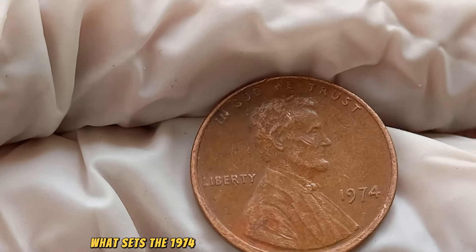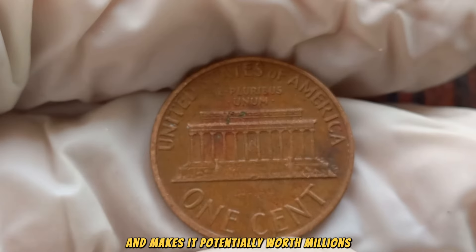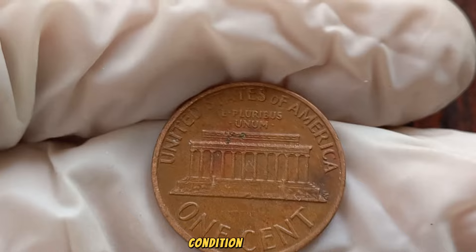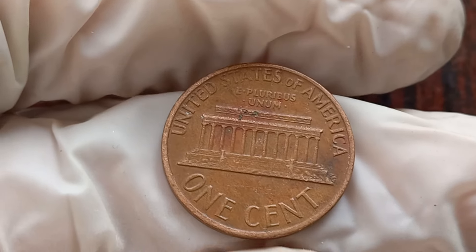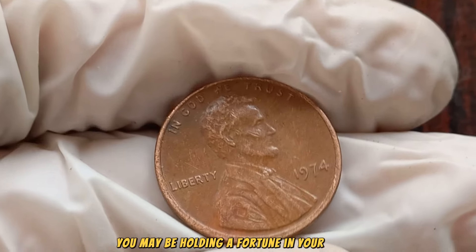What sets the 1974 No Mint Mark Lincoln penny apart and makes it potentially worth millions? Numerous factors contribute, including rarity, condition, and any unique characteristics that distinguish this coin. As you peruse your coin collection, keep a keen eye out — you may be holding a fortune in your hands.